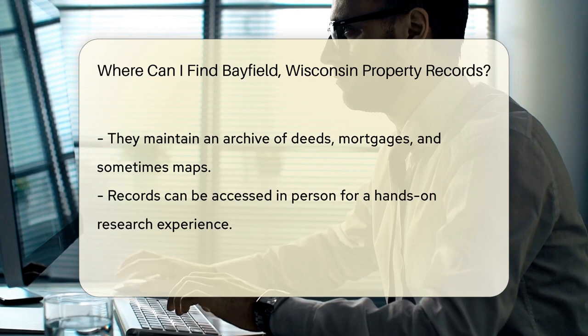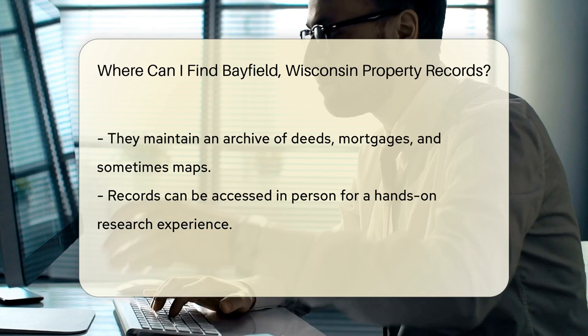From deeds, mortgages, and sometimes even maps, they've got it all. You can visit them in person for that old-school research feel.